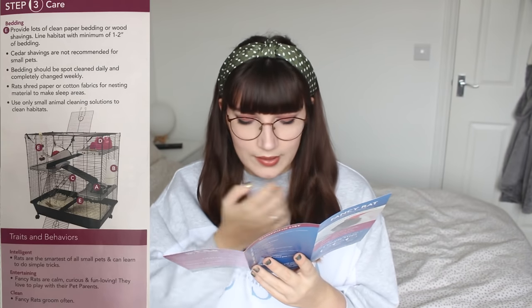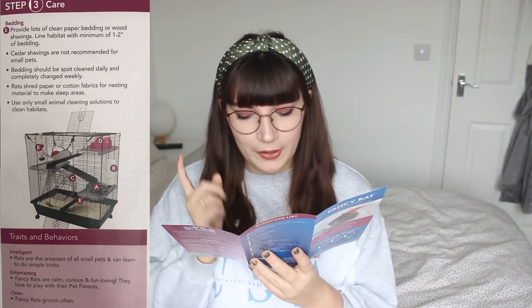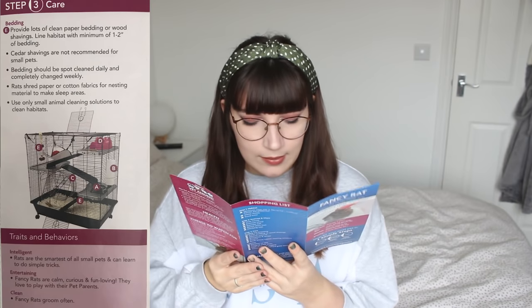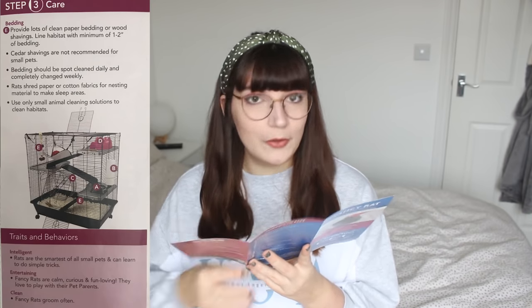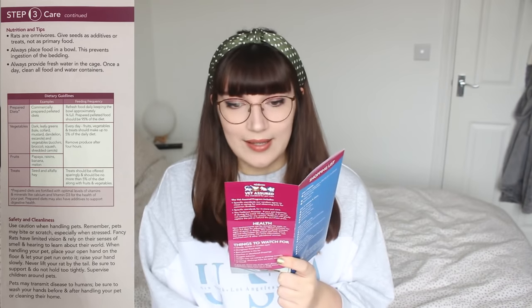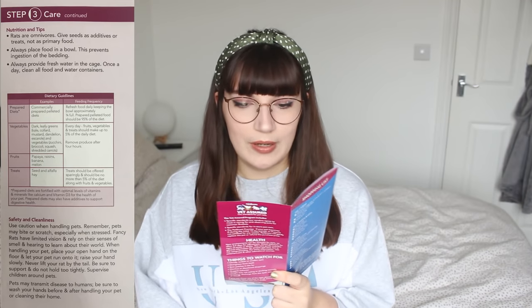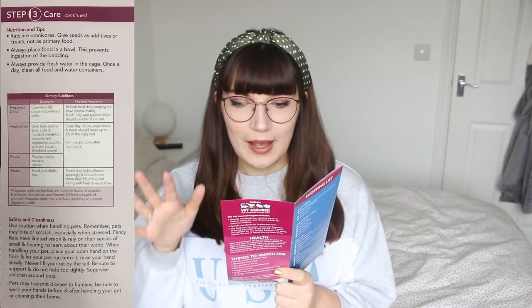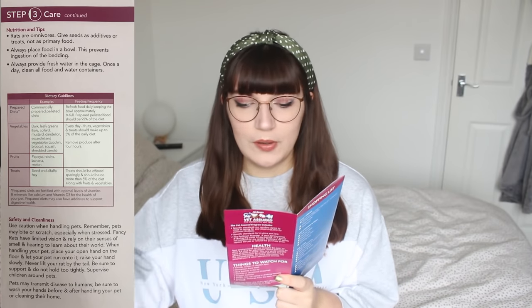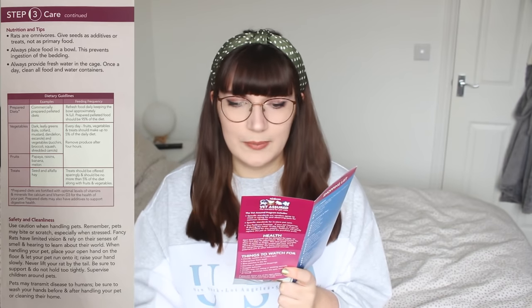Then there's a tiny section for traits and behaviours. It says rats are the smartest of all small pets and can learn to do simple tricks — that's a big statement. Fancy rats are calm, curious, and fun-loving; they love to play with their pet parents and groom often. They've really not gone to town on this section. Moving on to the care section continued: it says rats are omnivores, and to give seeds as additives or treats, not as their primary food — but that's an issue, because you can give seeds as part of a well-balanced primary mix.